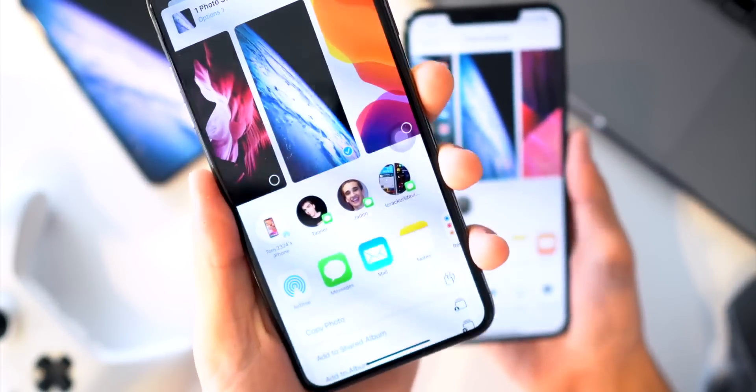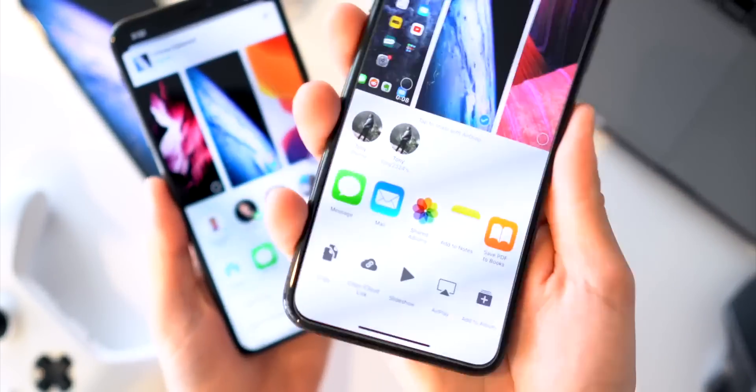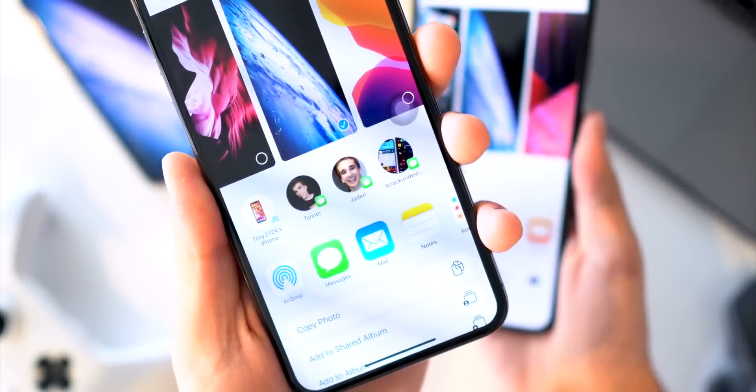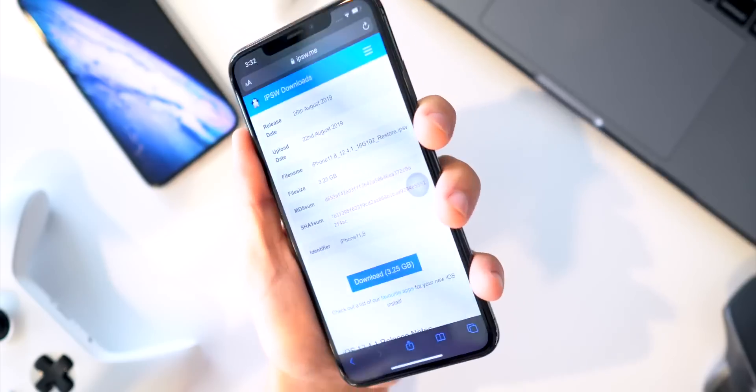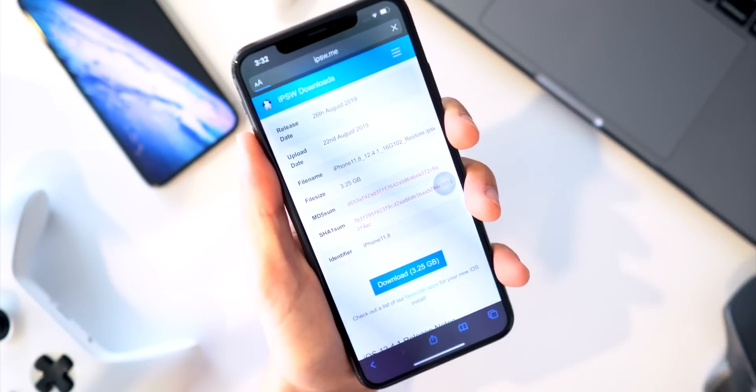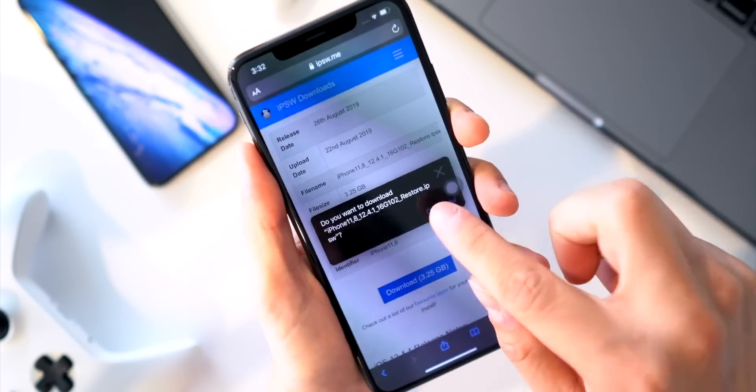Face ID also works faster. iOS 13 has an all-new redesigned share sheet — minor, but I really like the look of it. There's now also a Safari download manager for large files; this was demoed on iPadOS but also works on iOS.